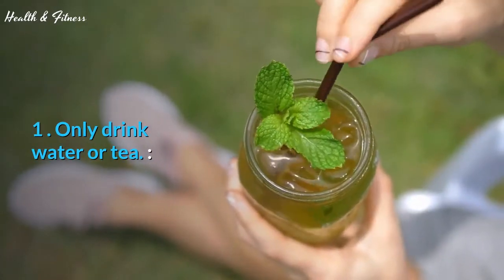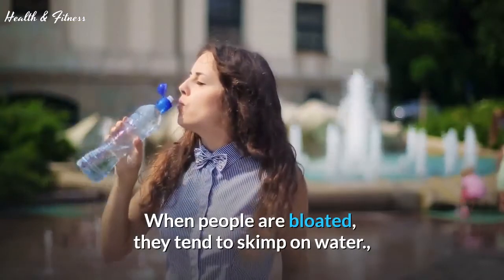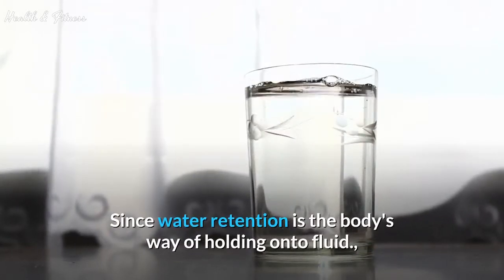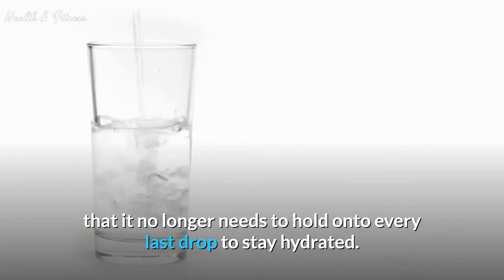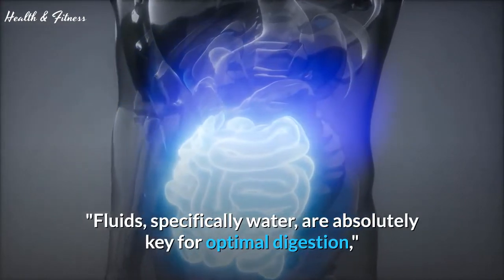Tip 1: Only drink water or tea. When people are bloated, they tend to skimp on water because they think it will make their bloating worse. Since water retention is the body's way of holding onto fluid so it doesn't dehydrate, the opposite is true. Drinking lots of water signals the body that it no longer needs to hold onto every last drop to stay hydrated. Fluids, specifically water, are absolutely key for optimal digestion.